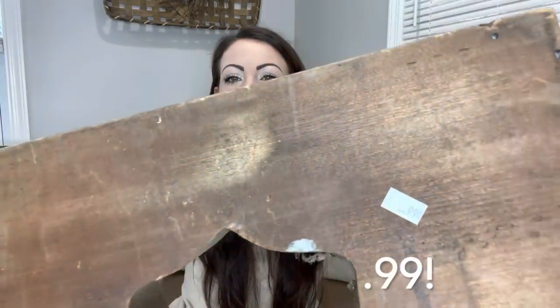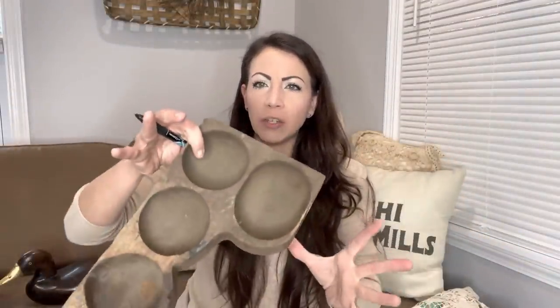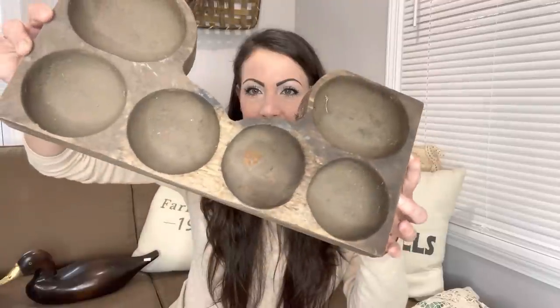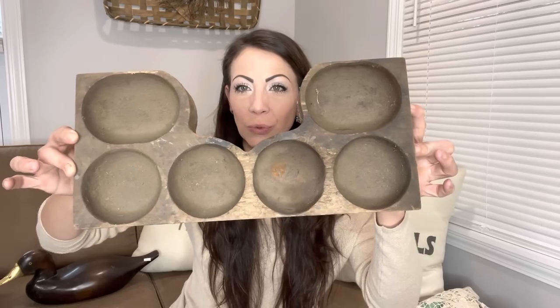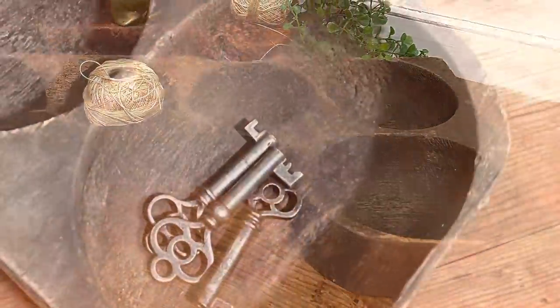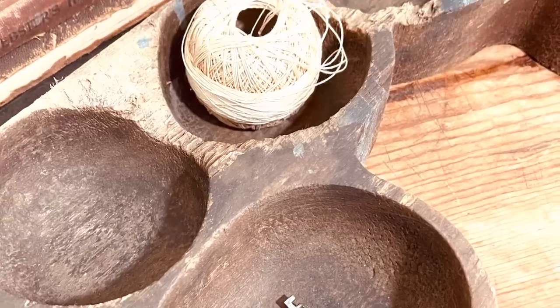Look at the price tag on this — this was the very first thing I saw when I walked in the door and of course I picked it up. It's pretty grungy but I am going to give it a nice little scrub. I did my research: this is a vintage wooden coin tray from a cash register — first time ever finding one! They were selling upwards of sixty dollars on eBay.